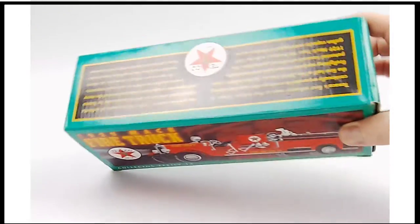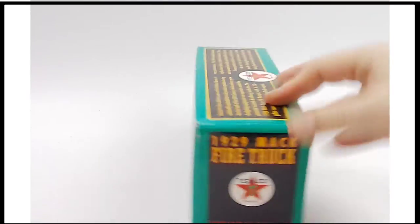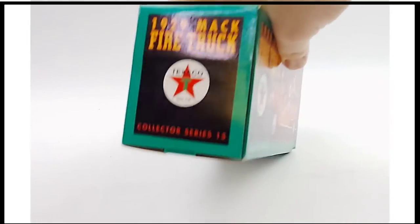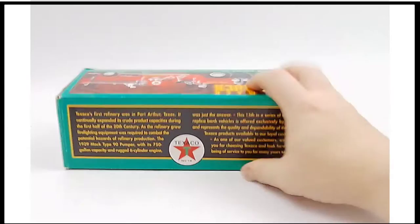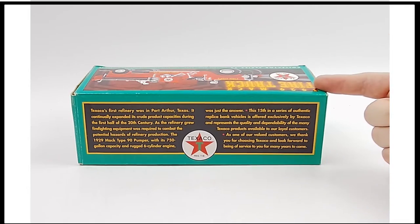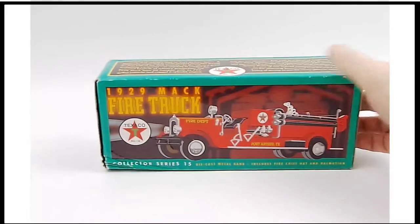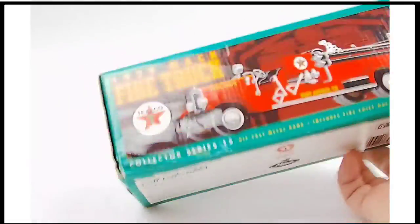It looks great all the way around. As I said, we don't believe it ever to have been opened, so you'll have that opportunity — you'll be the first one to do it. It tells the story right here; you can certainly pause and read it at your leisure.